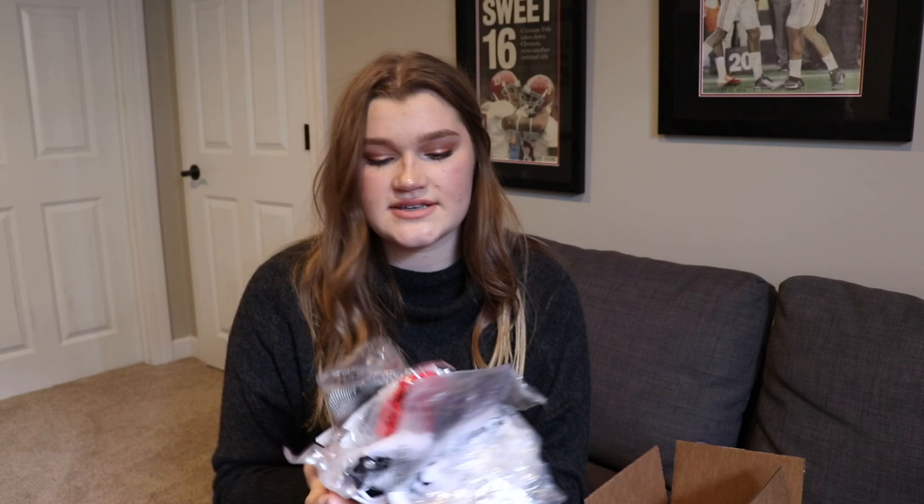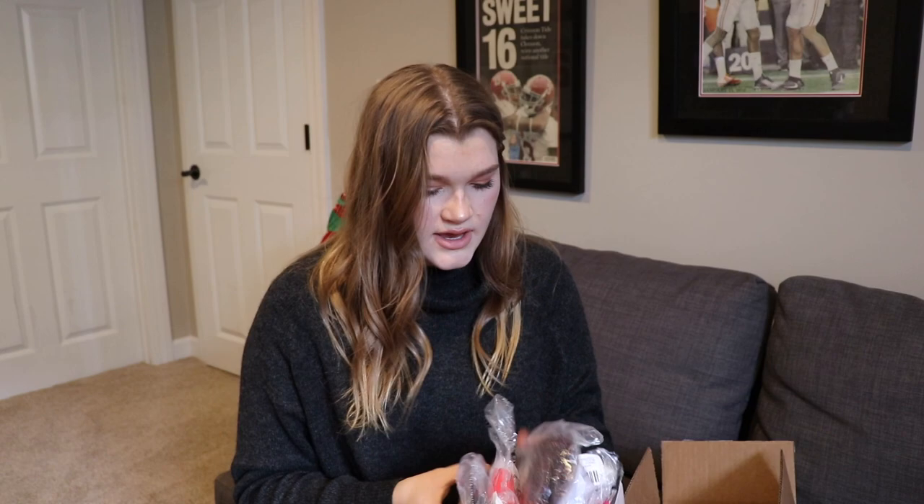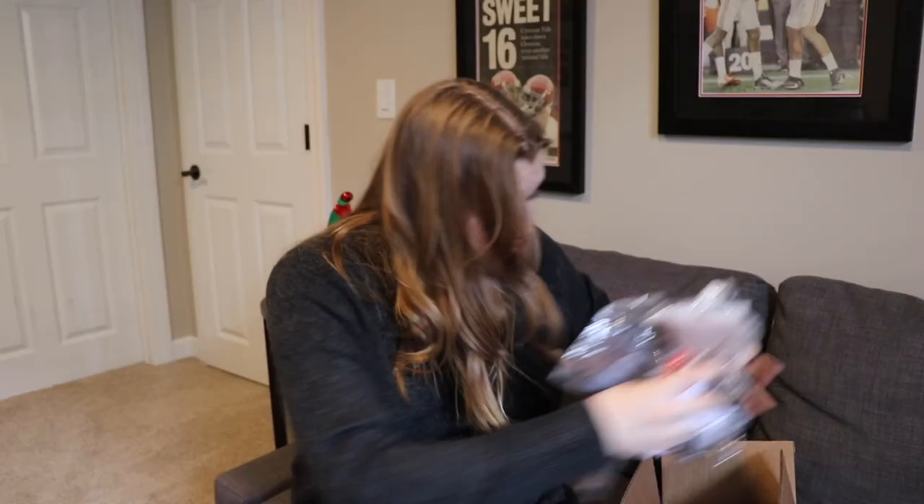My mom ordered me a bunch of fun socks from ASOS to wear with my Vans and sneakers — some fishnet ones, striped ones, colorful ones. She balled out at ASOS. I also got the Adidas slides, I think they're called the Adilette, around $35. My friends are already complimenting them.